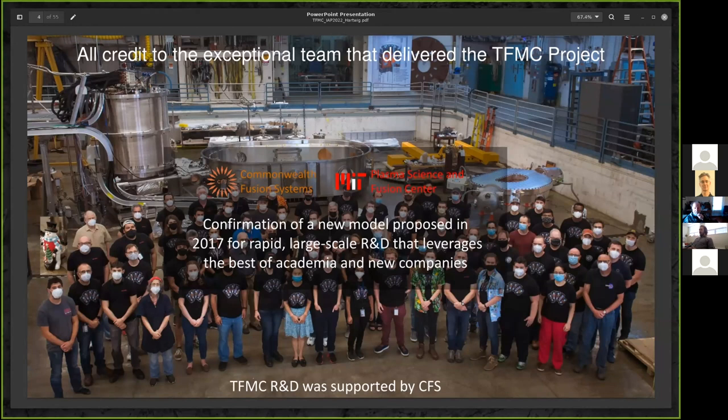I want to acknowledge that the TFMC project and the success we'll talk about is a pretty nice confirmation of a hypothesis we put forth about five or six years ago: the idea that we could develop a new model for collaborative research, combining the best of academia with a startup. We could actually start a company like CFS, grow it alongside the R&D going on at MIT to the point where it would be capable of taking the research out of MIT and commercializing it. This partnership of CFS and PSFC that was proposed some years ago really came to fruition in this project.